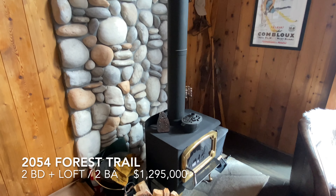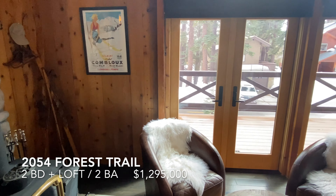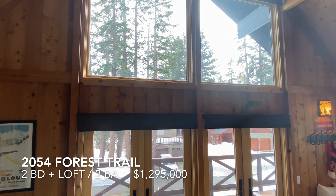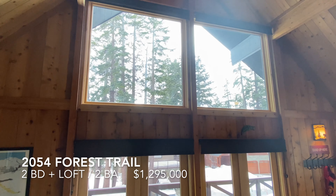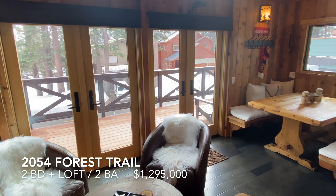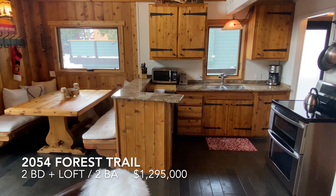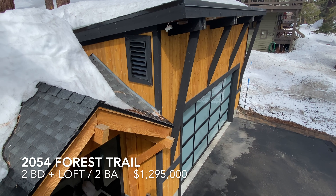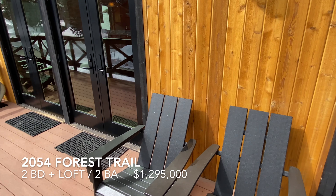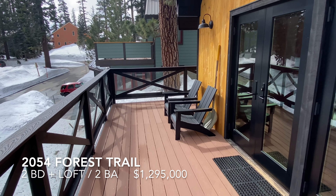Freestanding wood-burning stove. River rock fireplace. Great light. It's the front deck, right off of the living area.